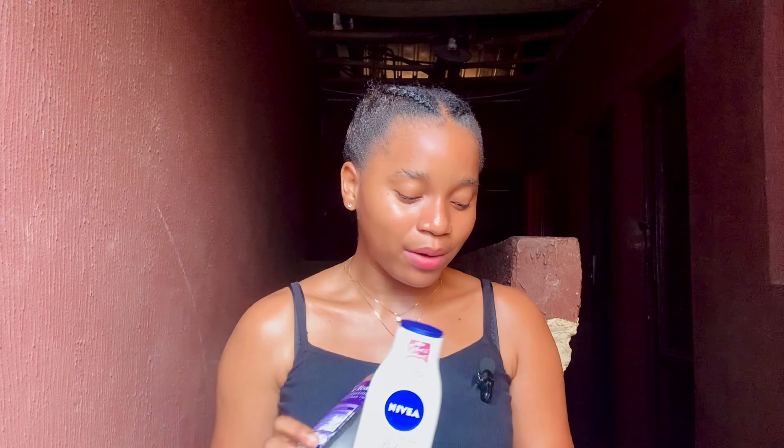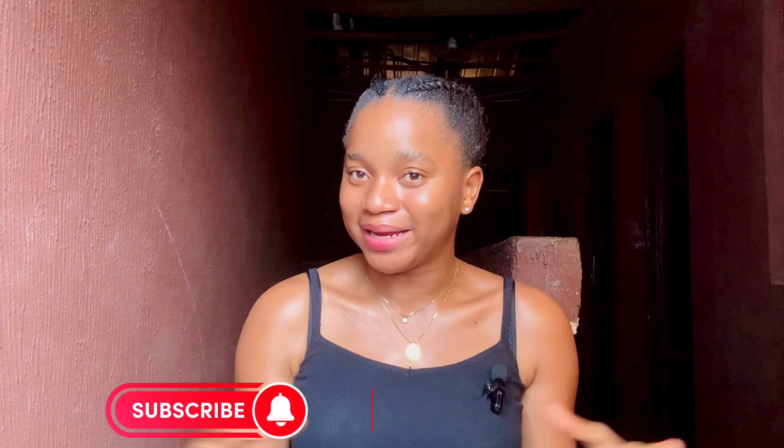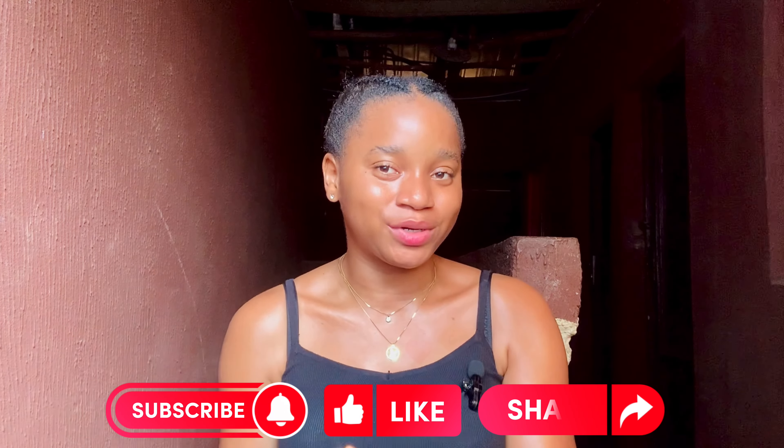The Nivea Perfect and Radiant body lotion comes in a 400ml size, while the Dr. Tils Sweet Almond oil comes in a 260ml size. For prices: the Nivea Perfect and Radiant lotion is sold for 3,500 naira and the Dr. Tils Sweet Almond oil is sold for 7,000 naira. So this is another good body lotion and body oil combination that will help you glow your skin, even out your skin, and help with hyperpigmentation.